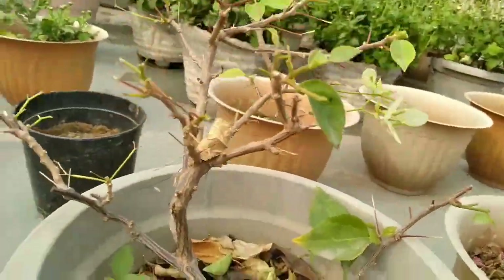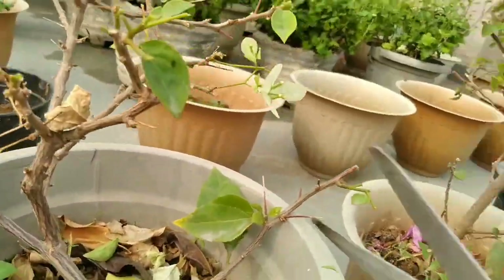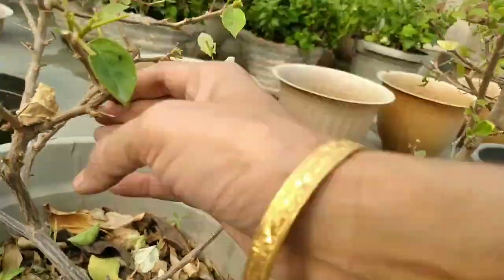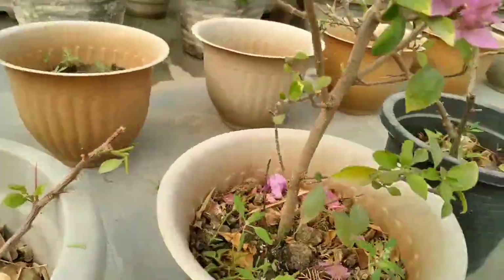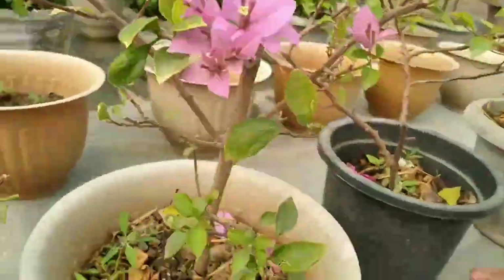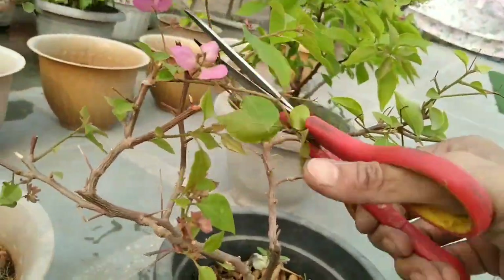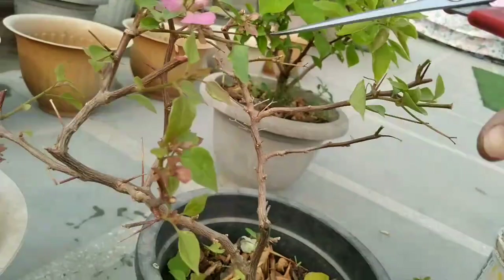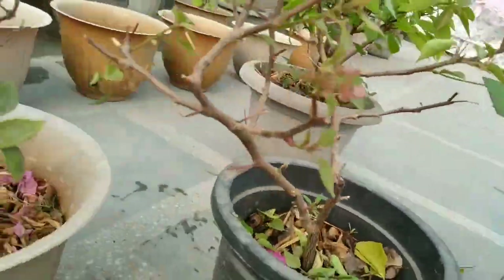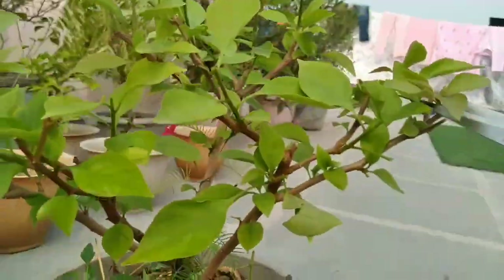How does too much water prevent flowering? If you water Bougainvillea too frequently, the plant becomes stressed. So be careful about overwatering. Try to water until the soil is somewhat dry to a finger's depth.